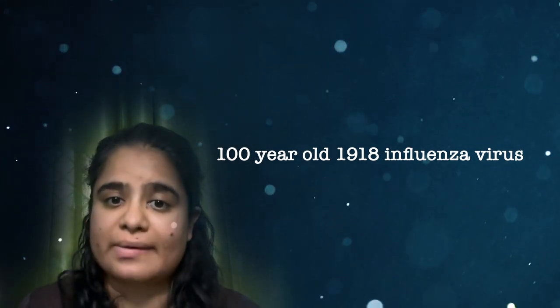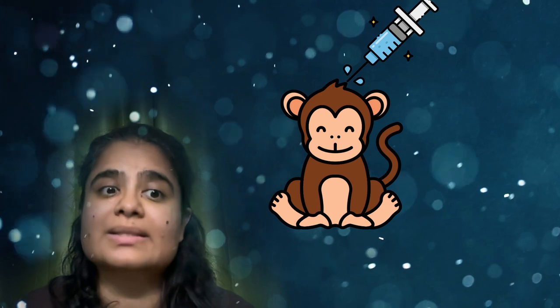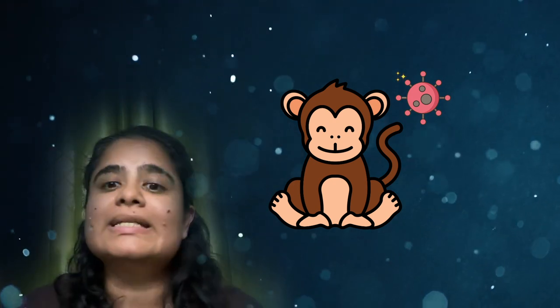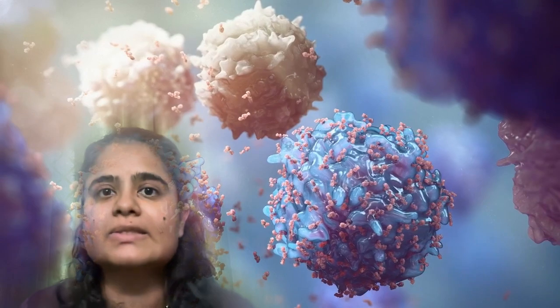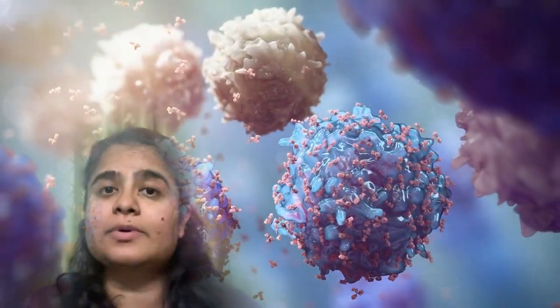They inserted small pieces of the 100-year-old 1918 flu virus into herpes virus cytomegalovirus, which commonly infects humans and causes either mild or no symptoms. They vaccinated monkeys with this 1918 flu vaccine and then infected them with the avian H5N1 virus. Six of the 11 vaccinated monkeys survived the deadly virus, while none of the unvaccinated monkeys survived. The vaccine worked because, unlike the traditional flu vaccine, it trained the immune cells to recognize the internal proteins of the influenza virus, which have not changed much over time.